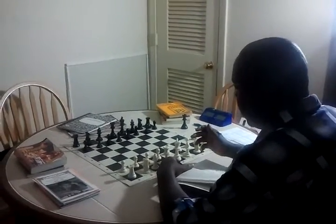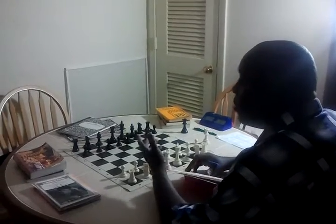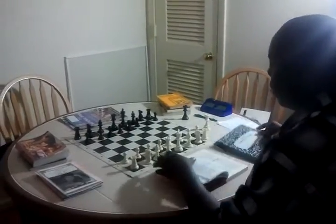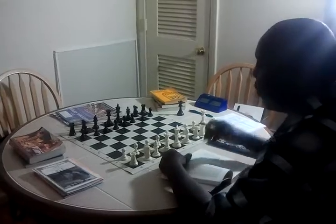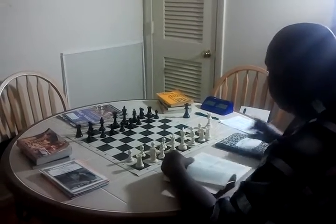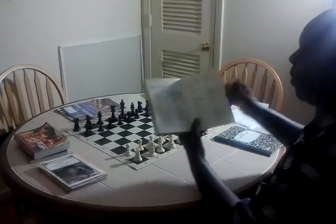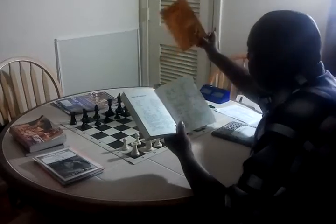A lot of people were asking about how I train, and today I'm going to cover it briefly — what I do. In most cases, I study out my repertoire book which allows me to cover the Sicilian, the French, and various other mainline openings. If you get a repertoire book like this one, it pretty much comes with a tree of analysis like Grandmaster Kotov speaks about, already written out.